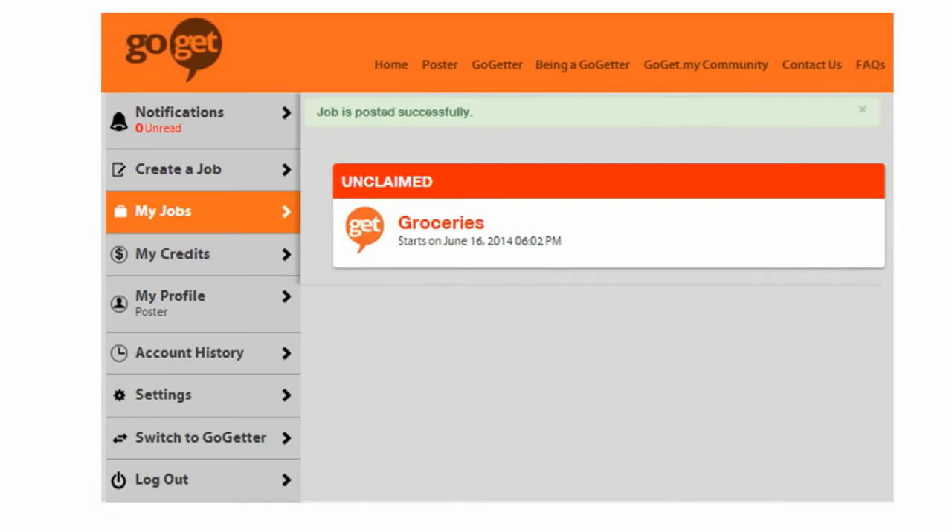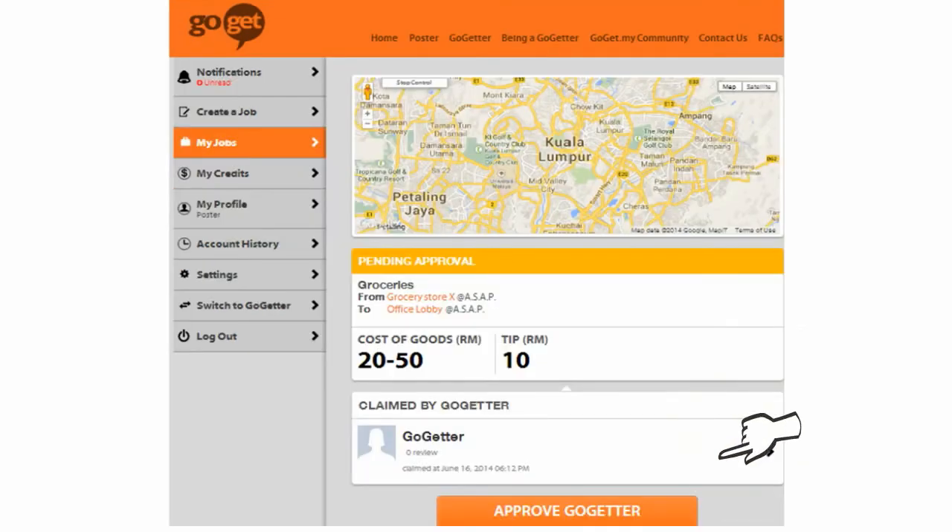Now your job has been posted. One of our GoGetters will claim your job soon. Next is a very important step: once a GoGetter has claimed your job, check out his or her profile and approve accordingly.